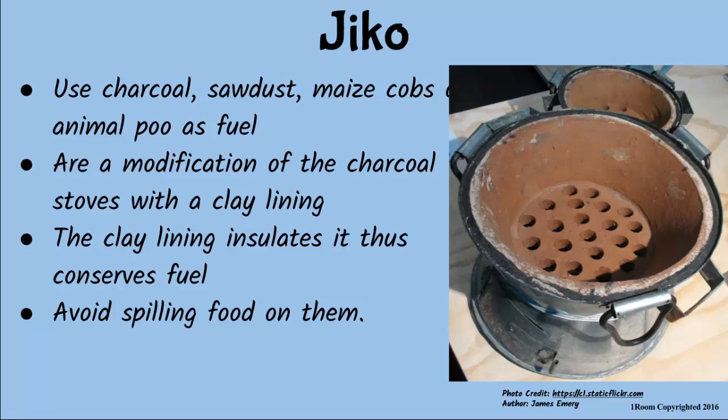Anyway, what you see today is a modification of charcoal stoves with an inner clay lining that acts to insulate heat and thus conserve fuel. To maintain the inner wall, avoid spilling foods on the jiko.